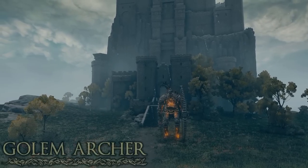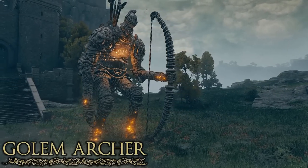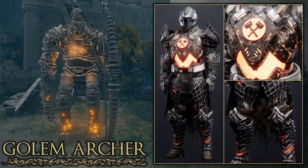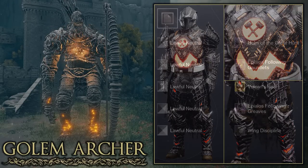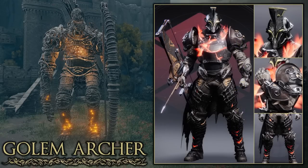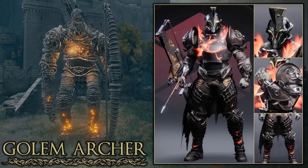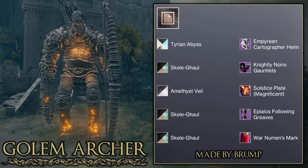Next I wanted to make a set based off the Golem Archers, which can be found throughout various locations including Castle Morne. Here is the Titan set I made based off the Archer Golem. The enemy glows on the torso and legs, so I used the Vulcan's Heart Exotic for the chest glow and the Epilos Following boots for their slight orange and red glow. The shader Lawful Neutral gives it a nice worn-down rocky look. There's also another Archer Golem set from my Discord that uses the Solstice 2020 plate with solar glows seeping through the cracks and a darker shader — really good job to Brump on that set.